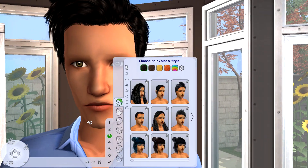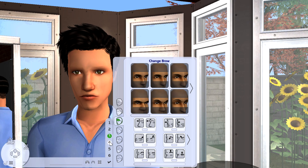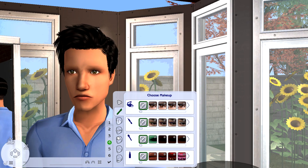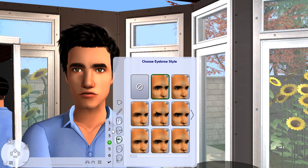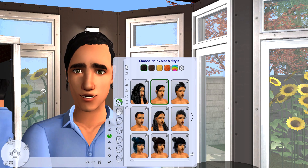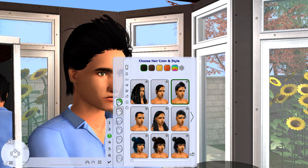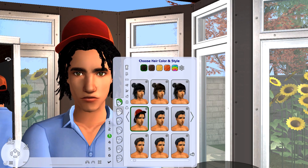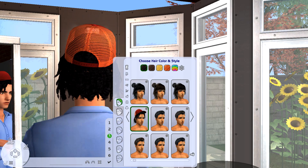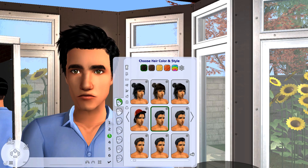Hey guys and welcome back to my channel, my name is Dana and today we're back with another haul. I know you guys love these, I love doing them. I love being a hoarder but only in the Sims — being a Sims hoarder is just the most lovely thing because no matter how much stuff you pile on and on, it never influences your real life situation, your house is never going to get cluttered.